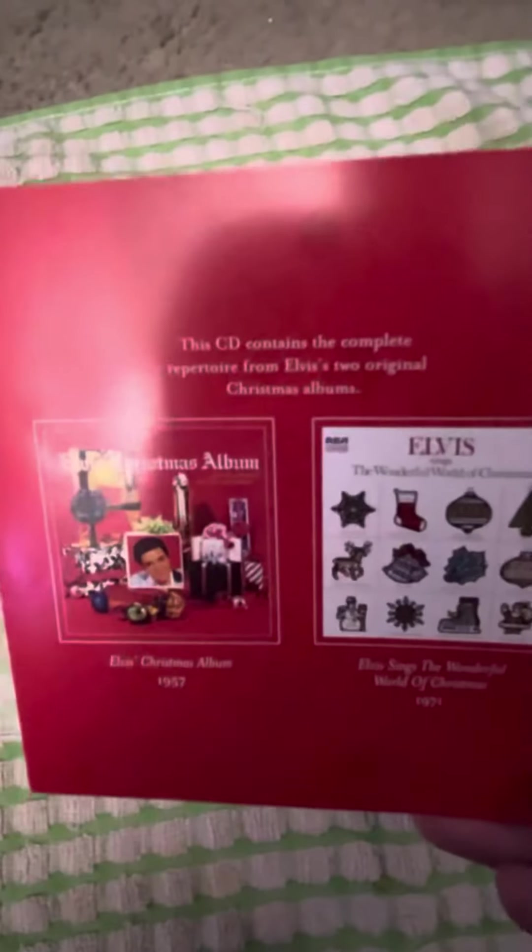Especially if you're collecting Elvis CDs and want to save some money, I think this is a really good way to go. If you have a Barnes & Noble by you — I don't know if this is on Amazon, I haven't checked — but it's pretty cool because you only need one CD and you get these two albums on it.